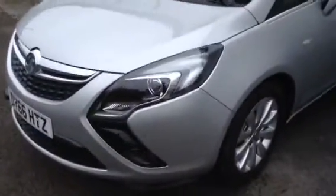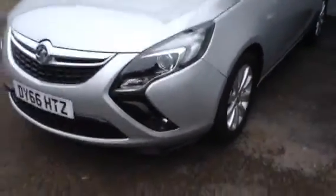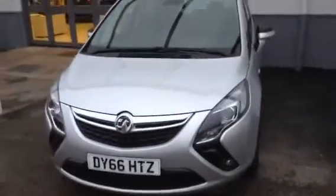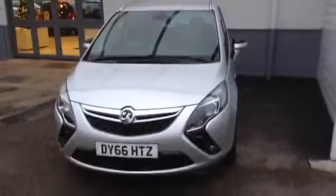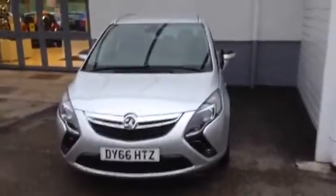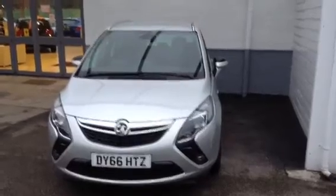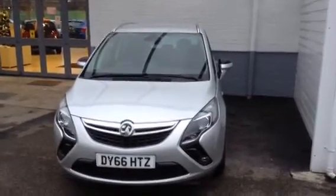As you can just see the front view there with the parking sensor. So, one owner, demonstrator, 2-litre diesel Techline. Thank you for visiting Vision Vauxhall today.